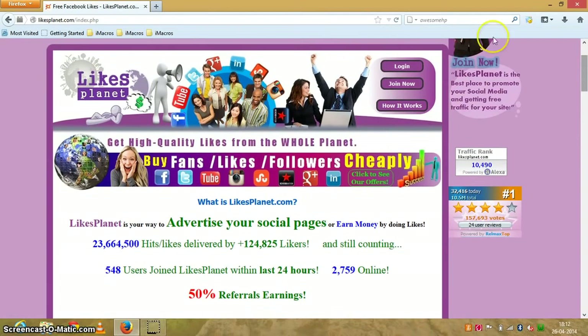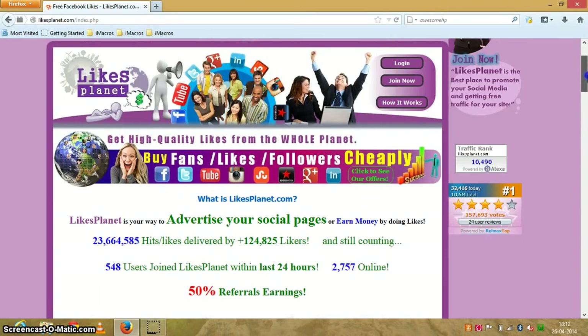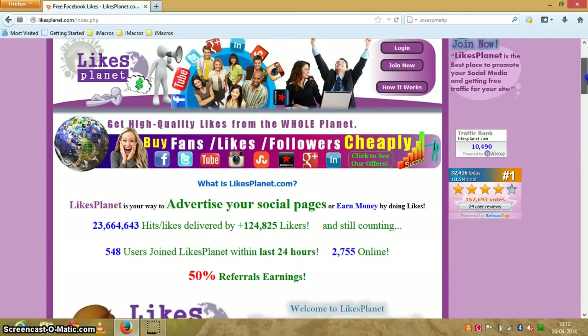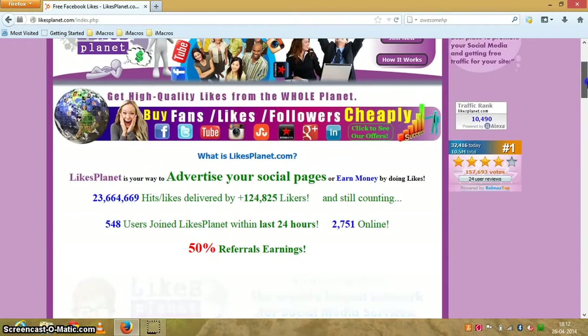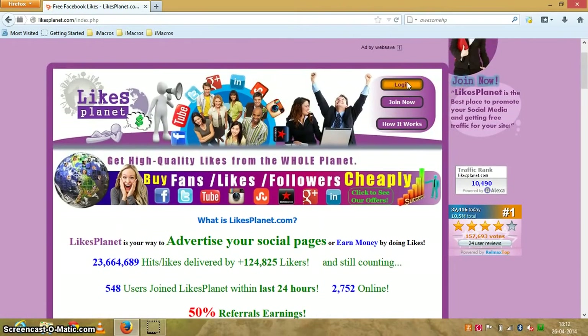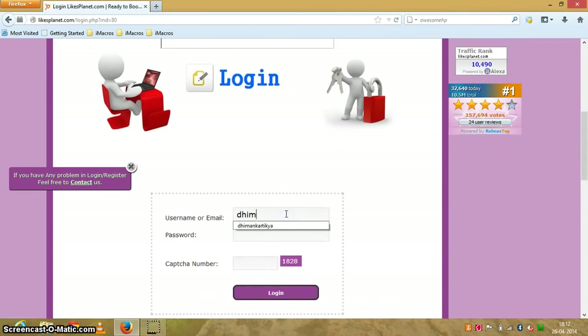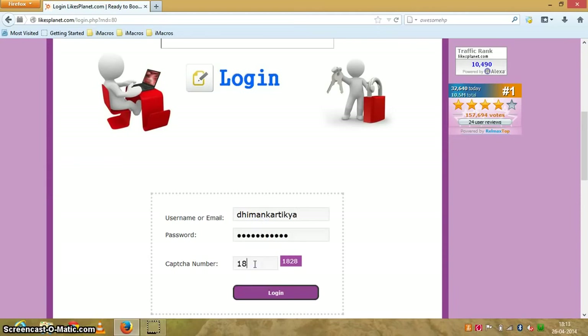The website is likesplanet.com. I've given the registration link in my YouTube description, and also a script to hack the site — and by hacking I don't mean ethical hacking, just a simple method to get points automatically on this website. First, you will need to join using my referral link and then log in to your account with your username and password, and fill in the CAPTCHA.